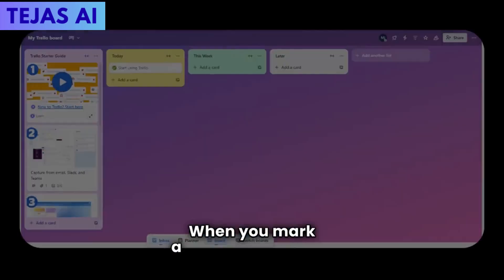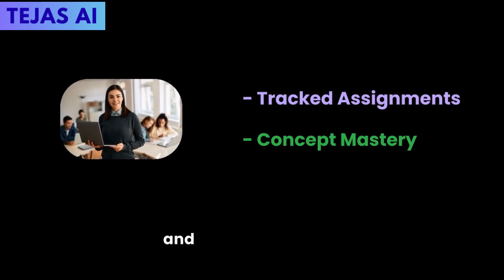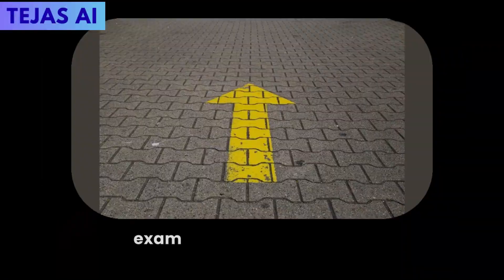When you mark a reading complete, Butler automatically creates flashcard reminders. A computer science student tracked assignments and concept mastery. By semester's end, she had a visual map of everything she'd learned, making exam prep straightforward.